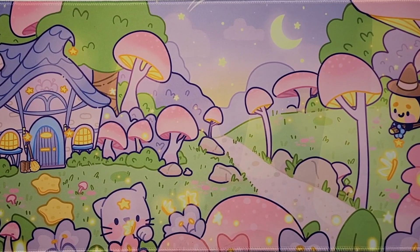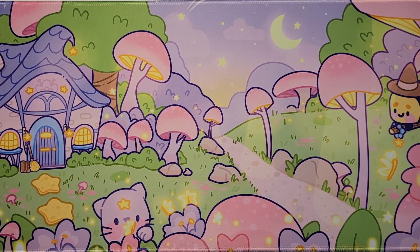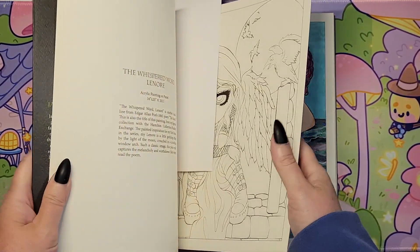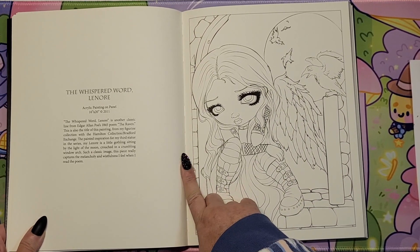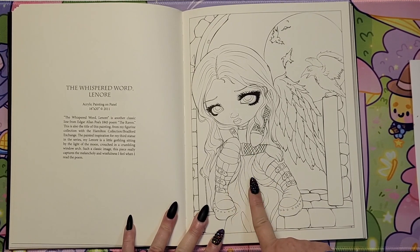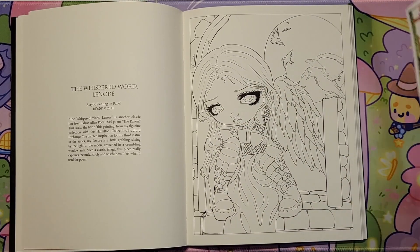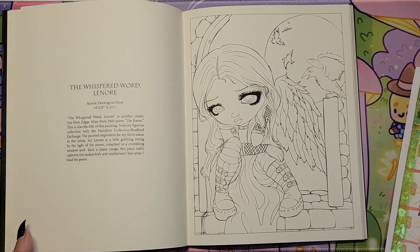Now I won't be able to get to every single book that I'm showing you, but I thought it might also be helpful to some of you if you're looking in your stash of books for what might be wintry or Christmas related. I saw this one — 'The Whispered Word, Lenore' from Edgar Allan Poe's poem 'The Raven.' I was just thinking I could make this a wintry page — it's not necessarily dedicated to winter, but I thought I could make it work.